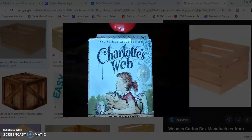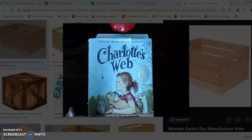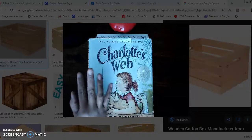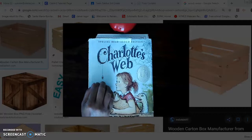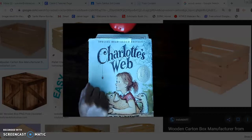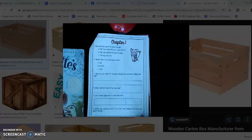So before we get started reading Charlotte's Web chapter one, I'm going to break this video into two parts. I'll first go over the questions in chapter one and the vocabulary, then I'll stop the video. Then I will restart with part two, where I read chapter one and we answer the questions. Let's get started — open up your packet to chapter one.